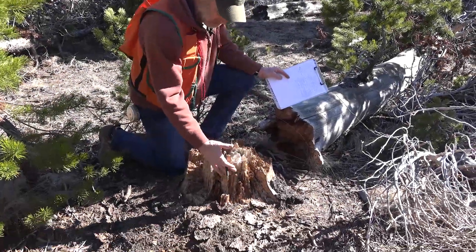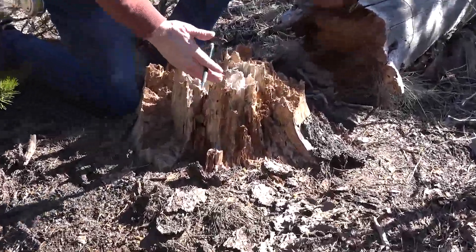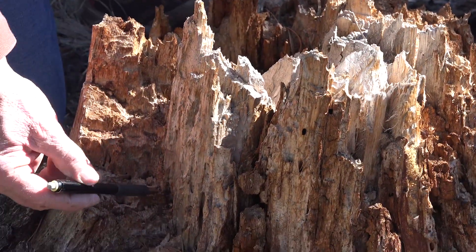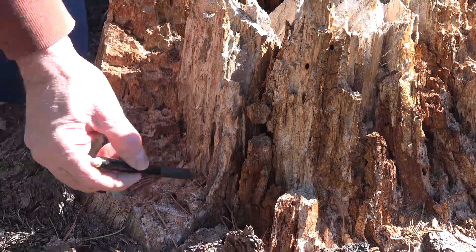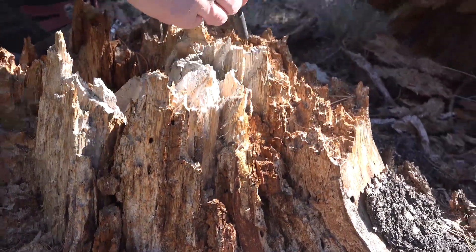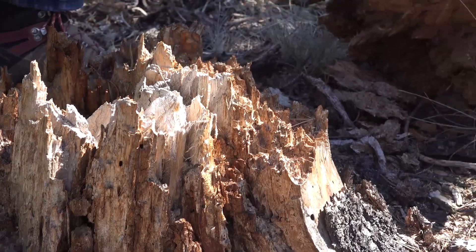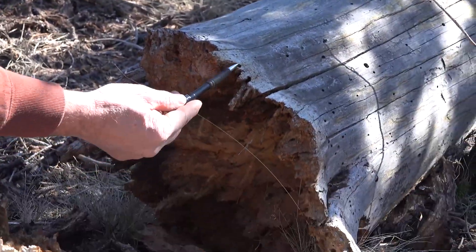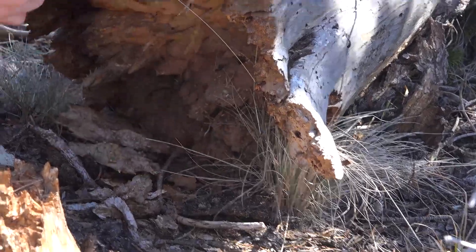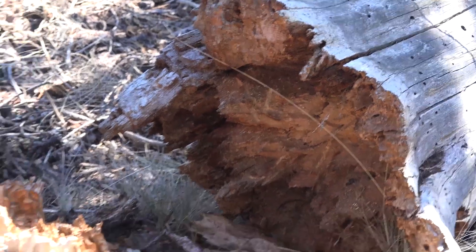This stump here demonstrates again the propensity of these trees to fall from the mining of wood borers. If we look closely at the stump we see considerable mining by the wood borers, and you can see exit holes from where beetles were exiting. That caused this tree to fall.